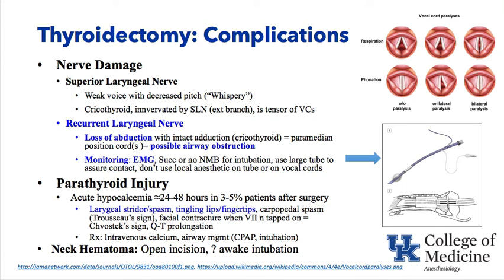Parathyroid injury during thyroidectomy causes acute hypocalcemia, typically occurring 24 to 48 hours postoperatively in a small number of patients. Presentation includes laryngeal stridor and spasm, tingling in lips and fingertips, carpal-pedal spasm, Trousseau's sign (hand spasm when BP cuff inflated), and Chvostek's sign (orbicularis oculi contraction on tapping facial nerve distribution). As calcium drops further, the QT interval becomes prolonged. Treatment is intravenous calcium; airway management such as CPAP or intubation may become necessary.